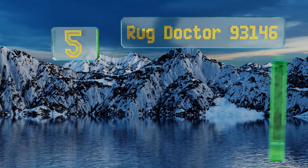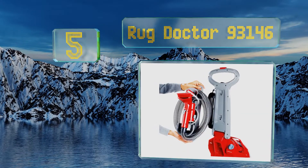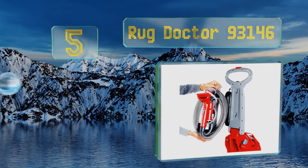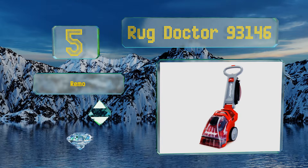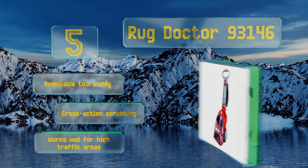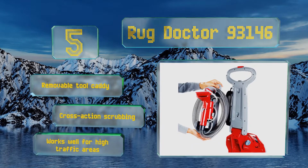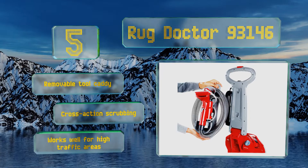Halfway up our list at number 5. The Rug Doctor 93146 offers a convenient built-in soap measuring cap and a collapsible handle for easy storage. Its 28-foot cord and oversized wheels allow for smooth maneuverability, and it offers impressive suction too. It comes with a removable tool caddy and features cross-action scrubbing. This one works well for high traffic areas.